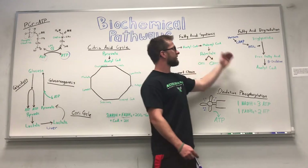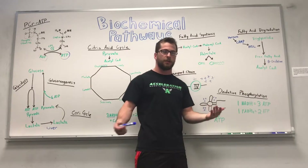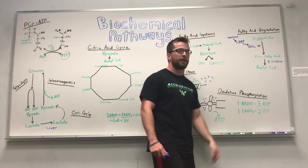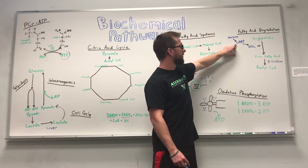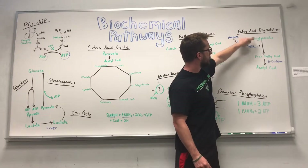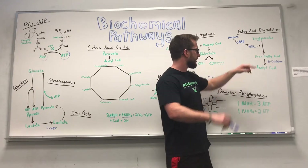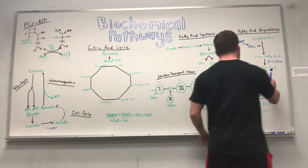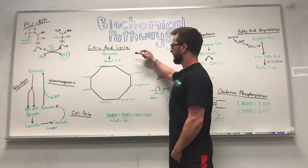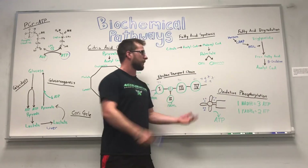Fatty acid degradation is a different process that occurs in a starving state when our body needs energy. Hormones like epinephrine or glucagon signal cAMP to activate an enzyme called hormone-sensitive lipase, which breaks down triglycerides into free fatty acids. Those free fatty acids go through a four-step process called beta oxidation, which converts them into acetyl-CoA. That acetyl-CoA then runs back through the citric acid cycle, generating a lot more ATP.